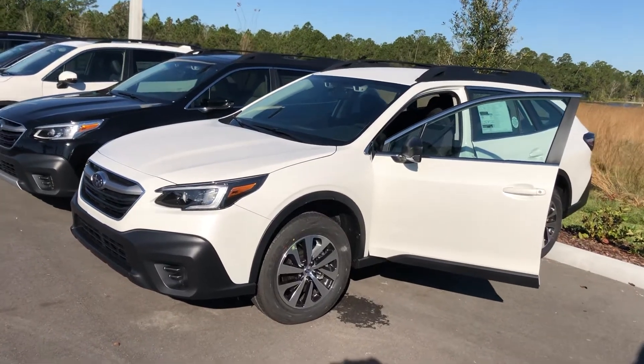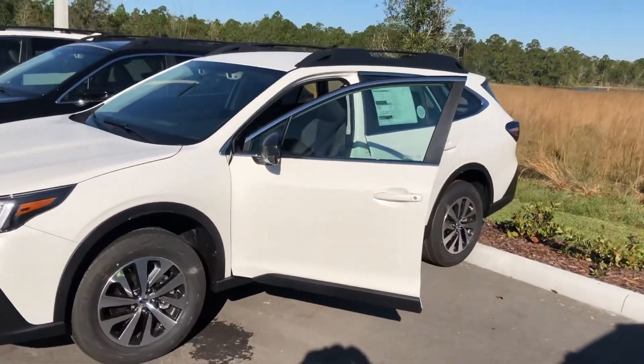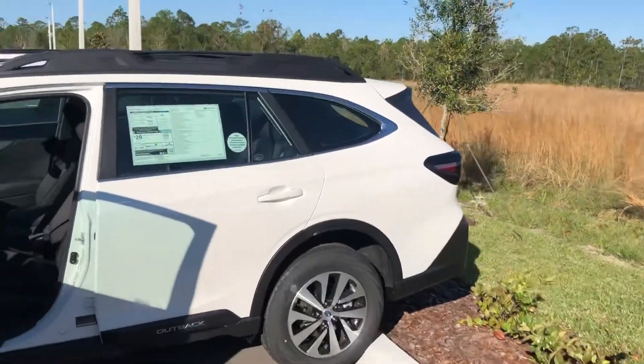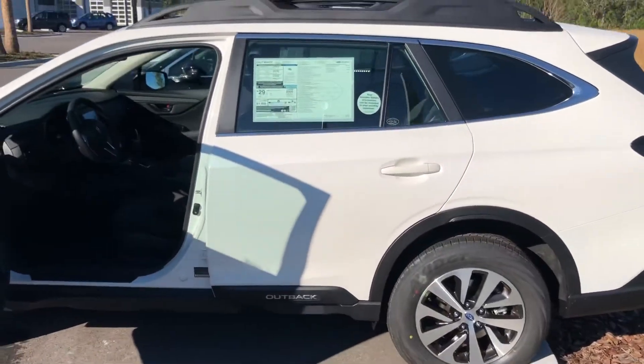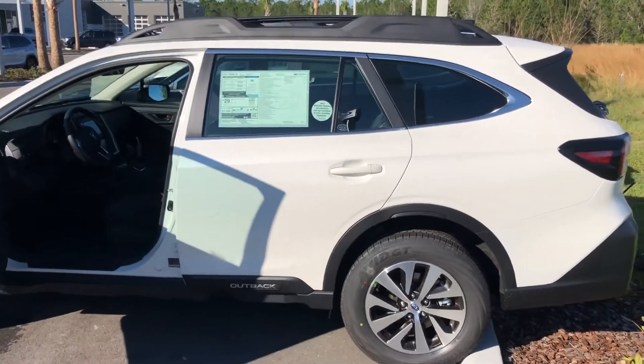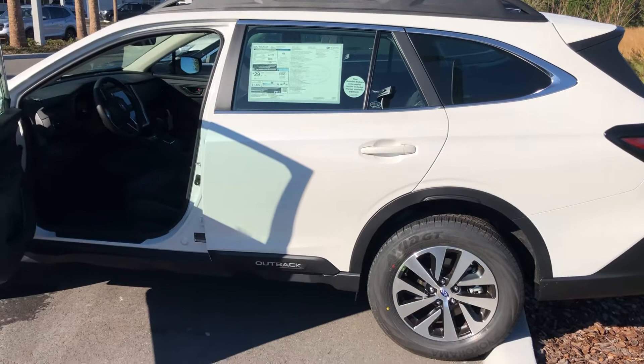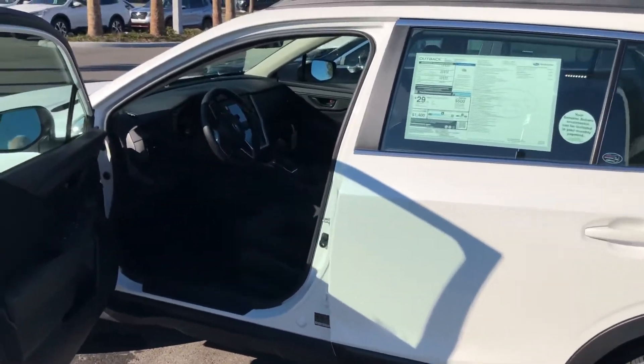Good morning Judy, this is Ivan with Subaru of Daytona. You requested pricing on a new 2020 Subaru Outback, and this is one of the basic models, which is what your email stated.